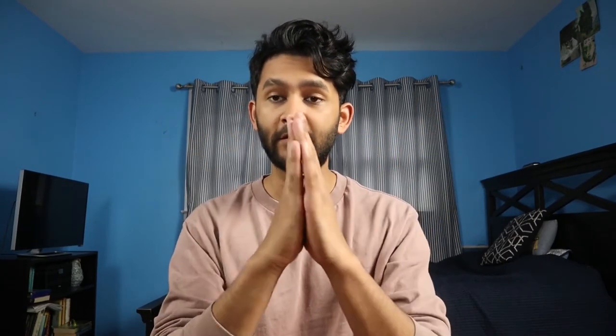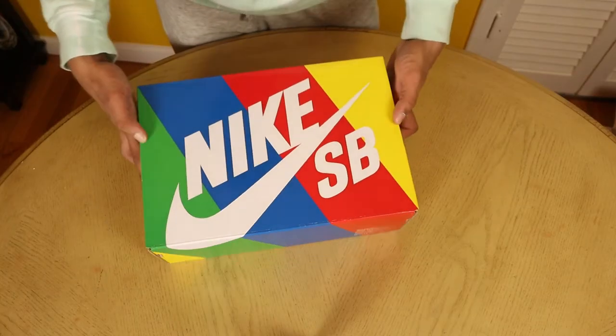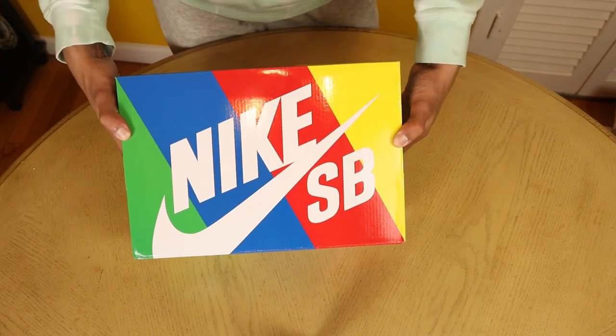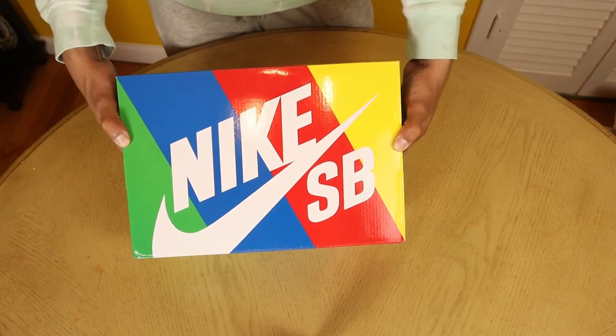On the side of the box you'll find the Nike trademark logo in English, French, and Spanish. Again, this may all seem insignificant, but the fact that the sneakers are trademarked is a strong pointing factor to the fact that these shoes are authentic. Now let's talk about the box, because the box itself is so nice — it has the classic Nike logo, but what really catches my eye is the color: yellow, green, blue, and red.